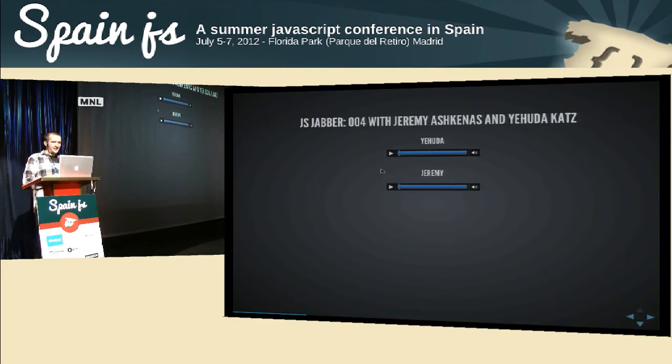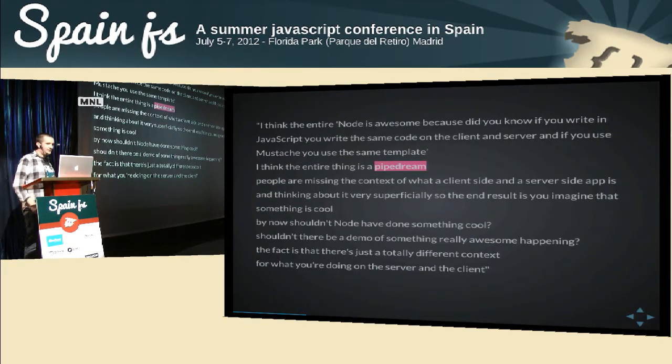To set the scene, somebody brought up the idea of using Mustache templates and how that's valuable because you can render the same template on the client and on the server. Then Jeremy brought up that Handlebars isn't as easy to render on the server because it has more helper methods you'd have to duplicate. Yehuda's take: 'I think the entire Node-is-awesome because you write the same code on the client and server, use the same template — I think the entire thing is a pipe dream. People are missing the context of what a client-side app and a server-side app is and thinking about it very superficially.'